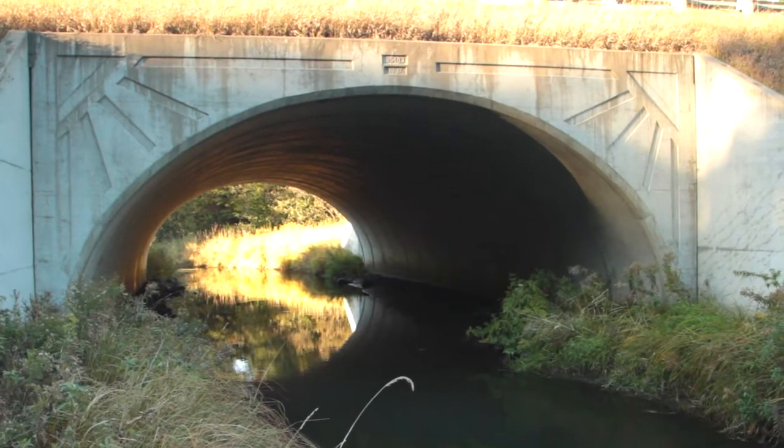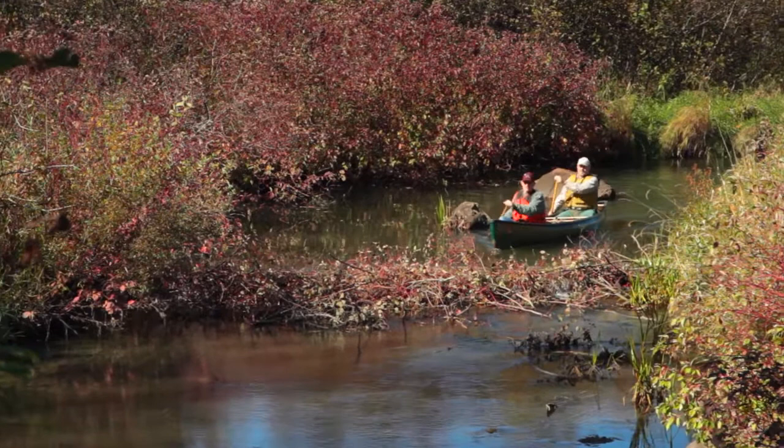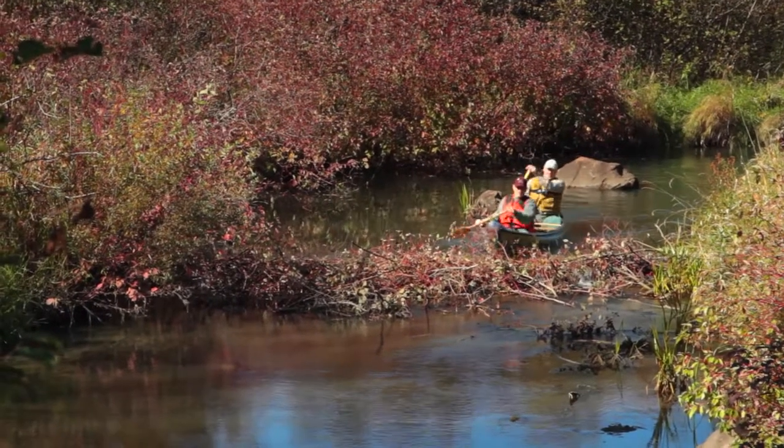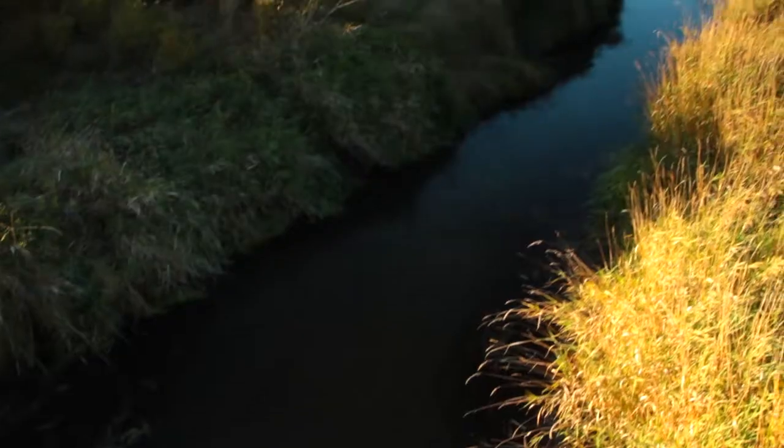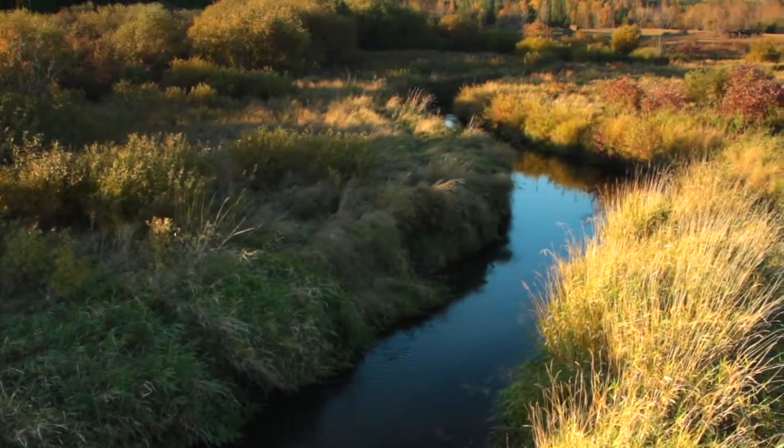If the water is high, you have to lift your canoe over the roads because you can't float through the culverts, but you might be able to make it over the beaver dams. So either way, you get out once in a while.